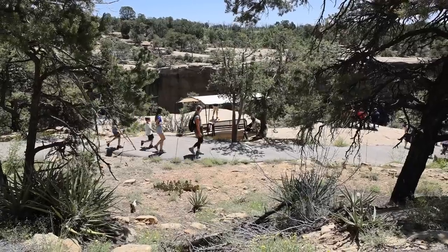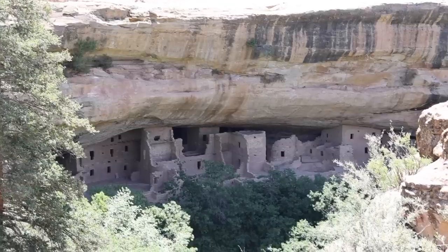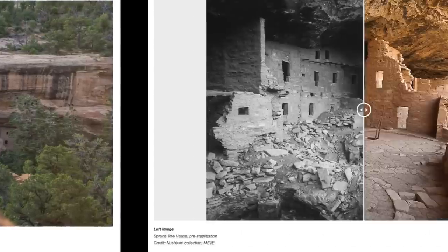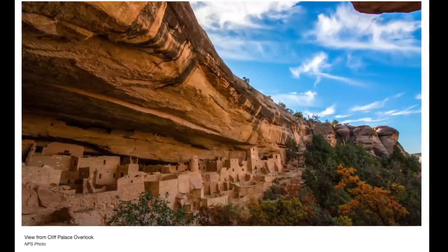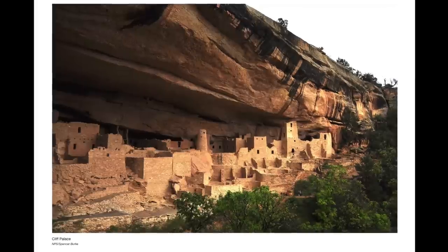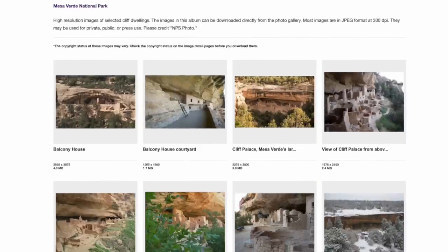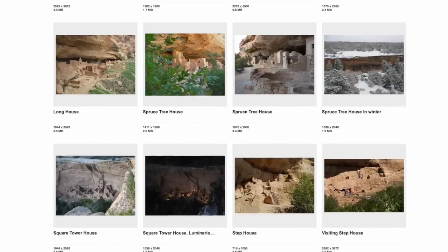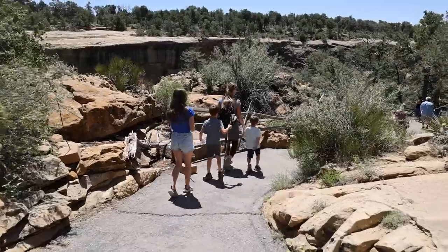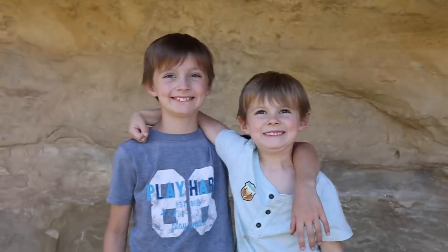After taking care of the most important things, we were ready to hike down the trail and check out the cliff dwellings of Mesa Verde. This is Spruce Treehouse — the third largest dwelling in the park, housing 130 rooms, constructed around 1220 AD. The largest cliff dwelling is Cliff Palace, with over 150 rooms, dating back to as early as 1100 AD. There are actually over 600 cliff dwellings total spread throughout Mesa Verde National Park.